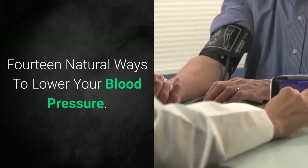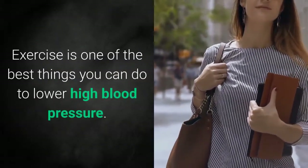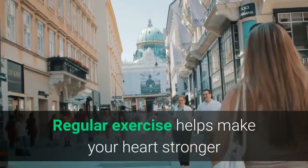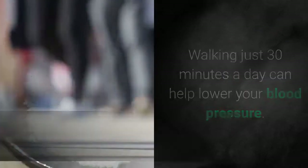14 Natural Ways to Lower Your Blood Pressure. 1. Walk and Exercise Regularly. Exercise is one of the best things you can do to lower high blood pressure. Regular exercise helps make your heart stronger and more efficient at pumping blood, which lowers the pressure in your arteries. Walking just 30 minutes a day can help lower your blood pressure.